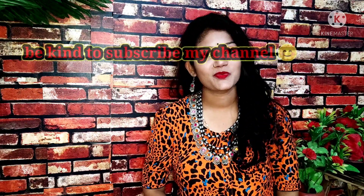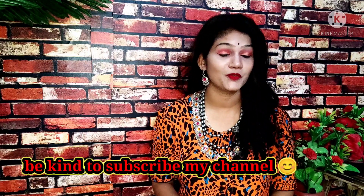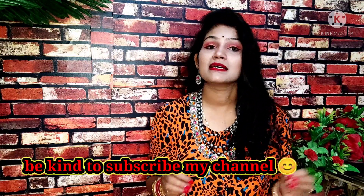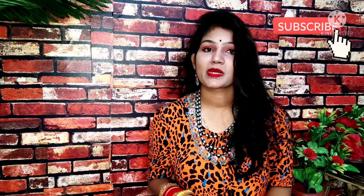Hi guys, this is me Shalini and welcome back to my channel Shopping Corner Shalini. In this video I have brought you a very amazing collection of sarees and these sarees are very affordable for your recent festival, especially for Karwa Chauth. This video is very helpful.